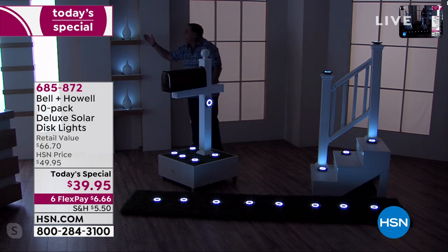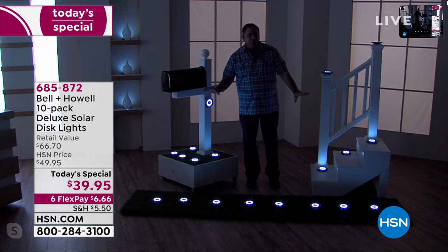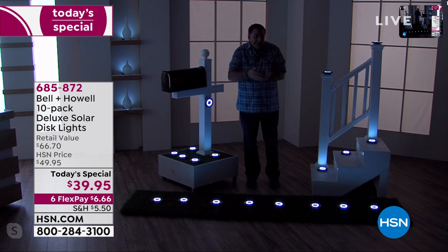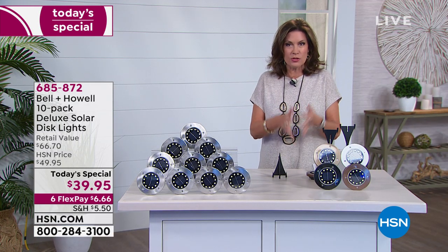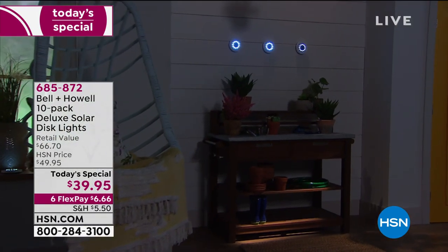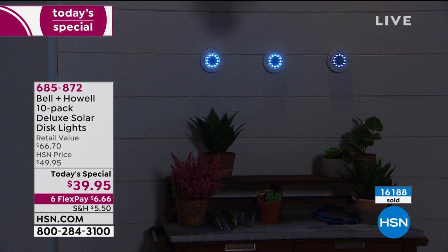As long as you put them outside during the daytime and let them soak up the light, you can use them indoors too. Buy a couple of sets — take advantage of the flex payment. Here's the mistake you make if you don't get them today: our price goes right back up to $49.95 as soon as midnight hits. We've had over 16,000 already ordered today. Get what you want and if you find they're not quite what you expected, you have 90 days to try them.